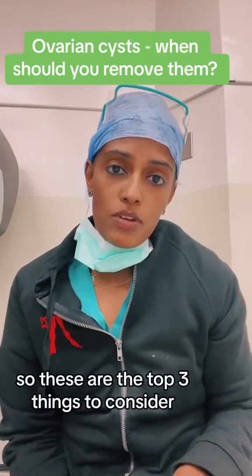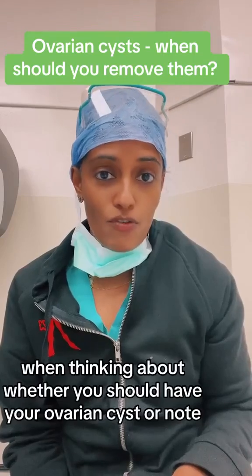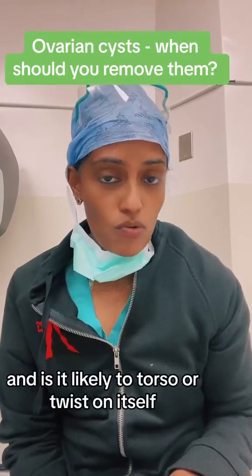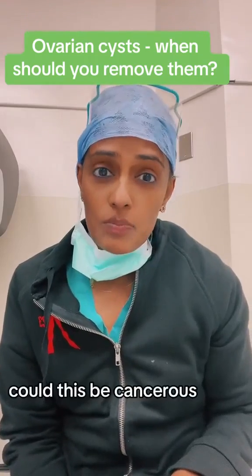So those are the top three things to consider when thinking about whether you should have your ovarian cyst removed. Number one: is it bothering you? Number two: what is the size, and is it likely to torse or twist on itself causing ovarian torsion? And number three: could this be cancerous?